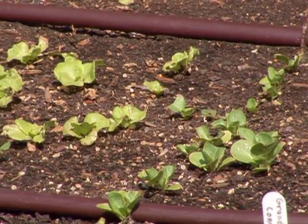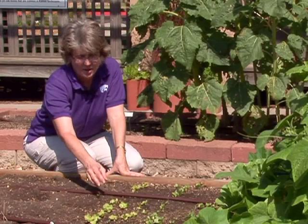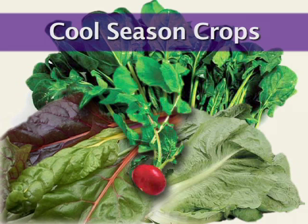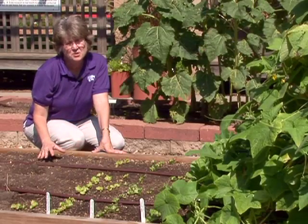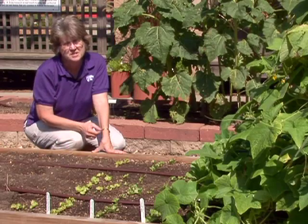Here you see some lettuce that's just been seeded. Lettuce is a cool season crop — it likes it cool. In fact, most of our salad crops like lettuce, spinach, radishes, green onions, and Swiss chard all like it on the cool side. Those types of crops can be planted in March or early April, and you're going to have a salad by the end of May. The other nice thing about cool season crops is you can stagger the plantings and extend that growing season.